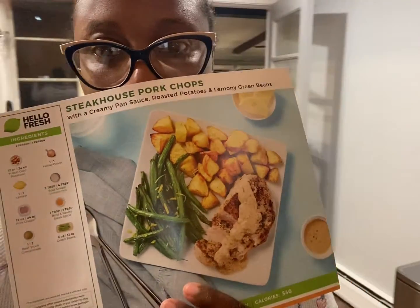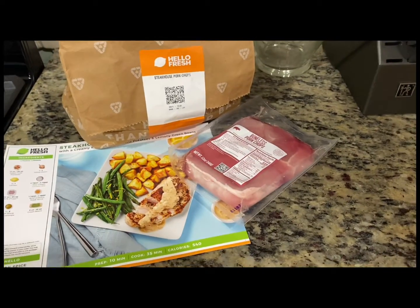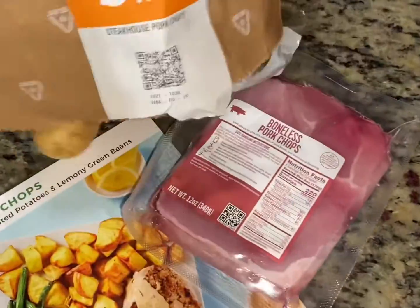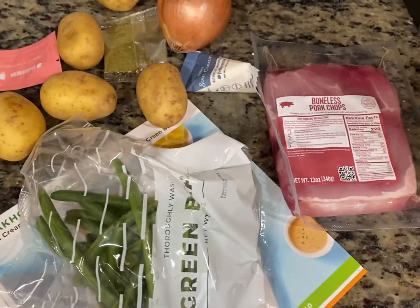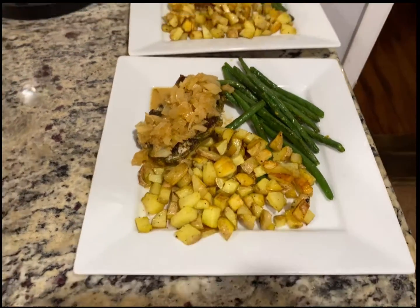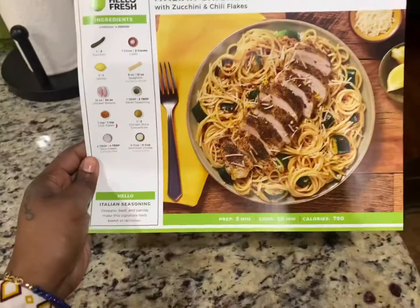Next night we are making steakhouse pork chops. Here are my pork chops in the individual bag. Of course you need to take that out and wash and clean your meat — always wash and clean your meat, people. I don't care if it comes in pre-made portions, wash and clean your meat, your vegetables, your fruit — clean all your food, because why not. And here it is.